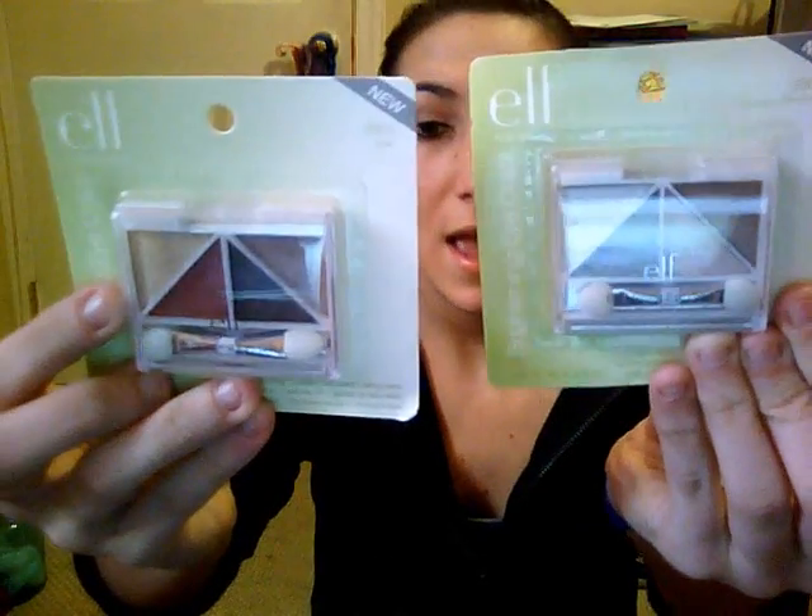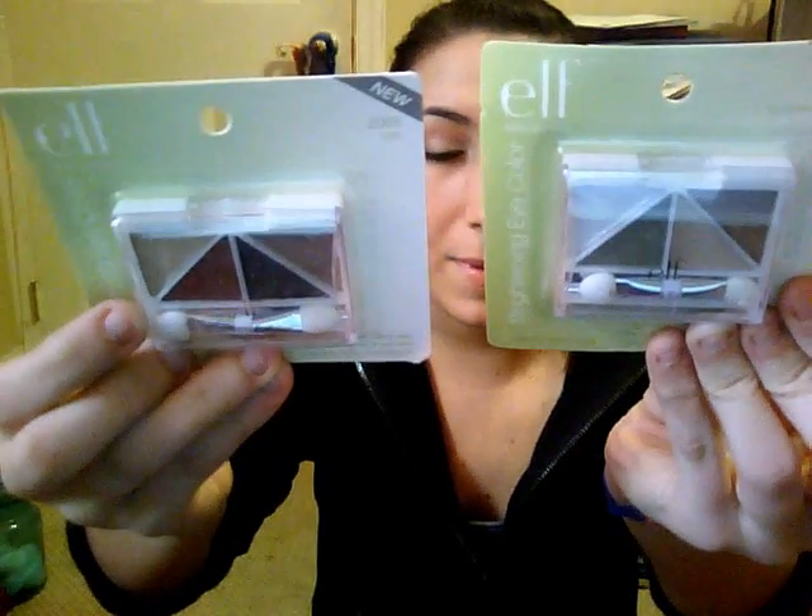These were on sale — the quads. It was like the Columbus Day sale or something. They were 40 cents. So I got one in Luxe and one in Nuevo Neutrals. I already have both of these, so I'll probably just put them in a giveaway or something. I really like the red in this — it's really pretty.